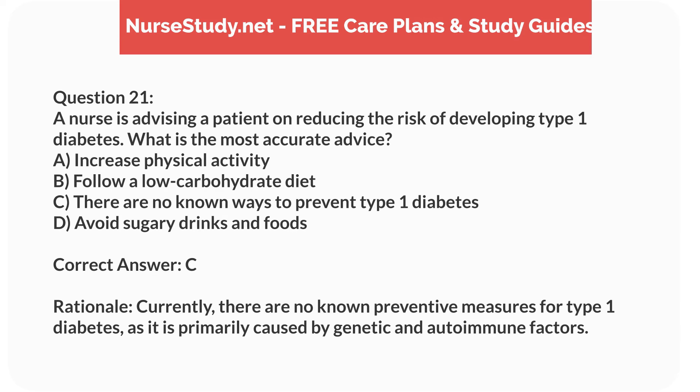Correct answer: C. Rationale. Currently, there are no known preventive measures for type 1 diabetes, as it is primarily caused by genetic and autoimmune factors.